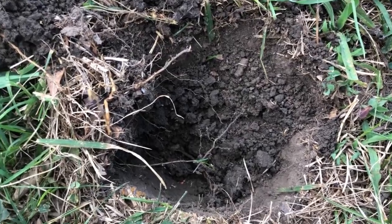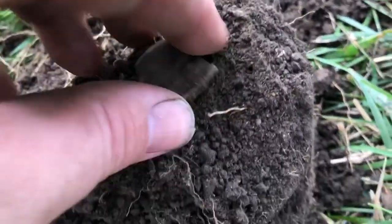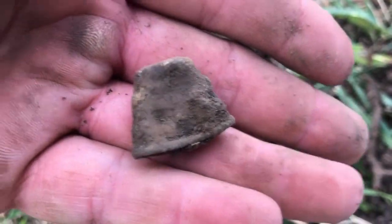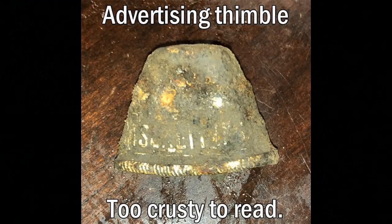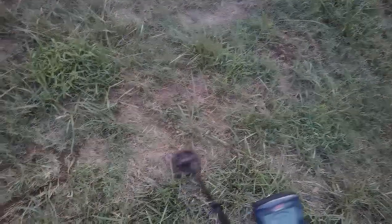Just got a 26 signal right there at about 4 inches, and it turned out to be a thimble — I believe it's just going to be aluminum. There's one that's kind of all over the place, but you've got to dig those especially when they've got some depth to them like this one. We'll give it a look.